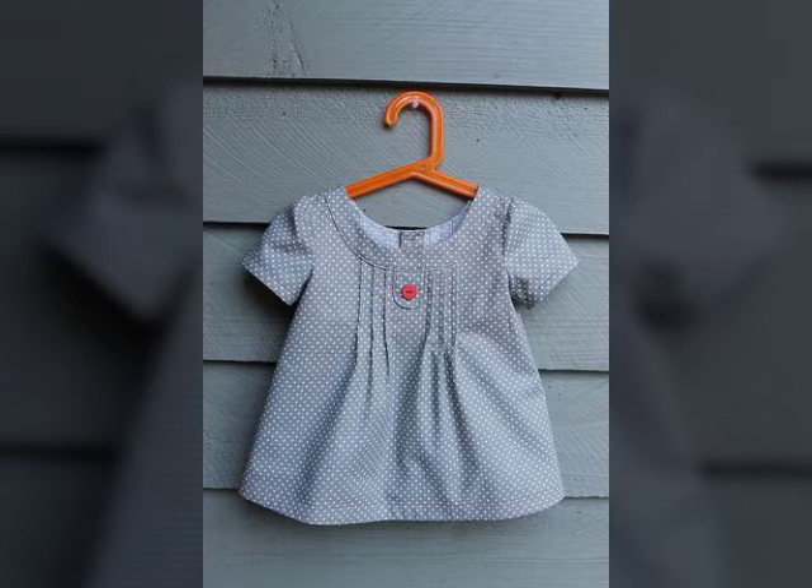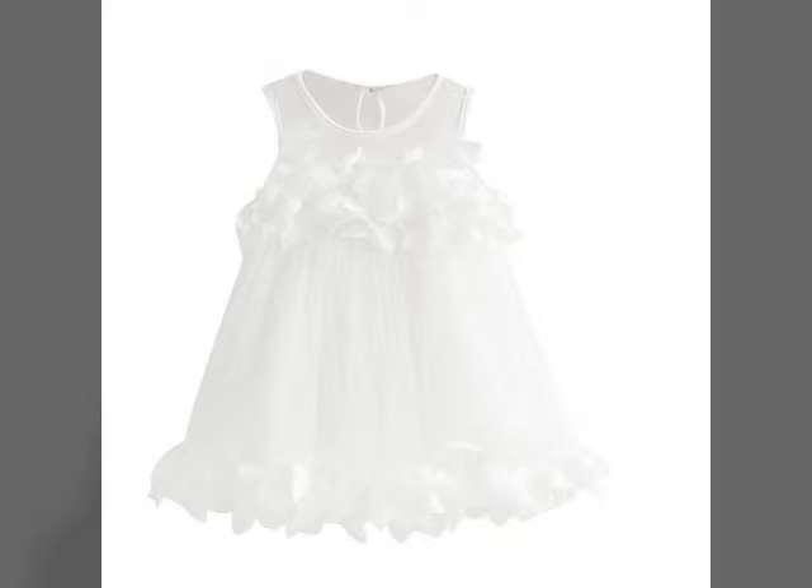This is a cute and little baby fox. This is a good design for baby fox. This is a light colors design.